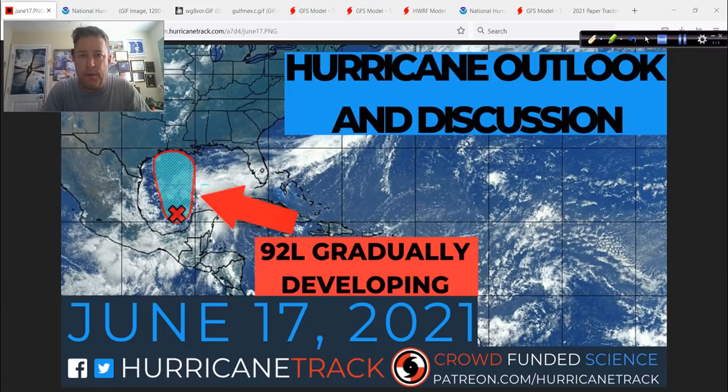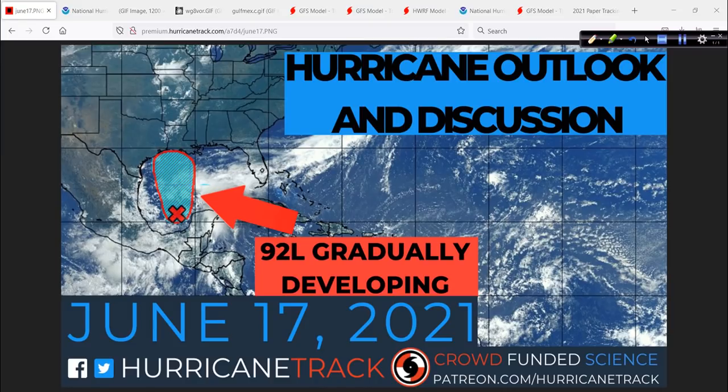Good afternoon. Mark from HurricaneTrack.com here with your Hurricane Outlook and Discussion. It's Thursday, the 17th day of June, 2021. We're going to talk about 92L mostly today. It is slowly getting its act together and will eventually head towards the central Gulf Coast region, spreading a lot of moisture into that area and the southeast as a whole over the next few days. I'm not too concerned about it ramping up into a big wind machine, nor will it have a very low pressure. It's kind of a hybrid system that didn't take advantage of the opportunity, and it's also competing with a system in the Pacific. It's one of these weak June systems that will be a nuisance for some and a problem for others depending on where you are. Ten inches of rain in your neighborhood can be a big problem, so we've got to take it seriously.